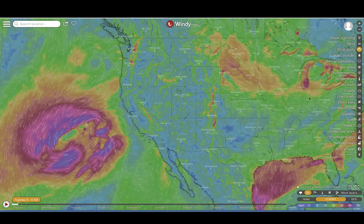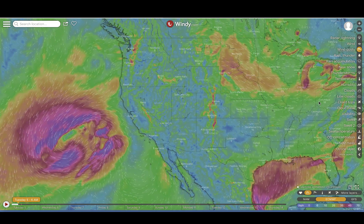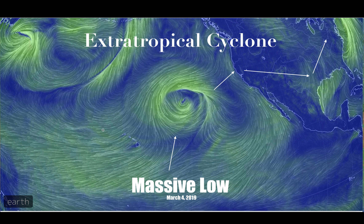The elephant in the room: this very large low-pressure system off the west coast of the United States. It's been there for several days — I've been watching it, as it's been stationary pretty much. It hasn't really moved. This is a screenshot from NullSchool.net from March 4th, and I was watching this clear into the latter part of last week. It was just sitting here, just rotating.